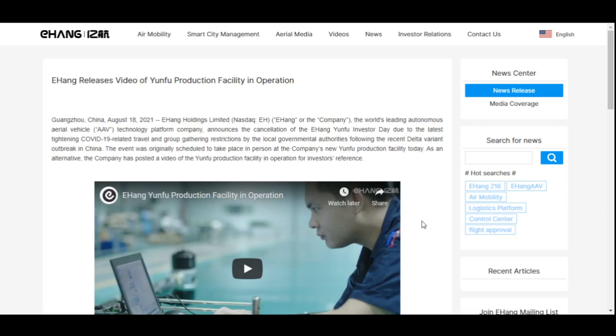First, about Ehang's announcement today. Guangzhou, China, August 18, 2021: Ehang announces the cancellation of the Ehang Yunfu Investor Day due to the latest tightening COVID-19 related travel and group gathering restrictions by the local governmental authorities, following the recent Delta variant outbreak in China. The event was originally scheduled to take place in person at the company's new Yunfu production facility today.